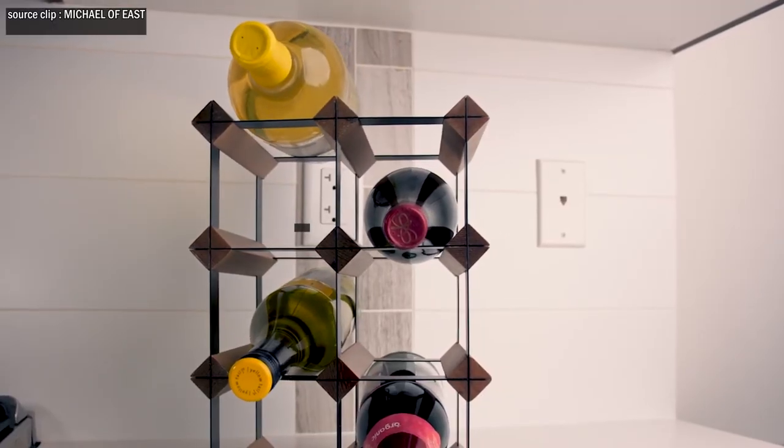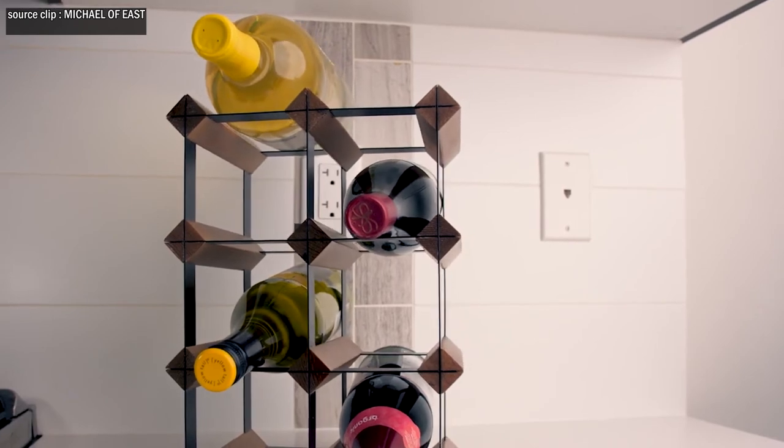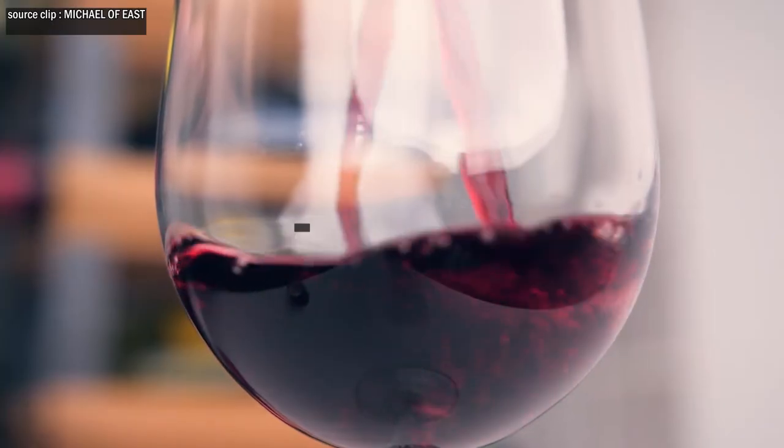If a wine cellar is out of reach for now, a freestanding wine cabinet is reasonably the next best step forward.